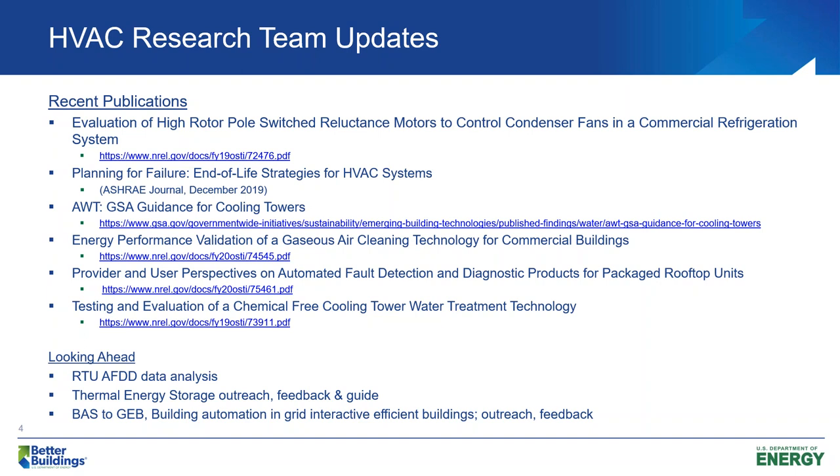We've also got some ideas stirring around. Similarly, we'd like to work with the Better Buildings Group on BAS2Geb — building automation system tied to grid-interactive efficient buildings of the future. Really looking at getting your feedback: what's important, what are your plans in your facility for integrating this technology, what would you like to know from us? Really utilizing the Better Buildings relationship to highlight different strategies that work well in this field.